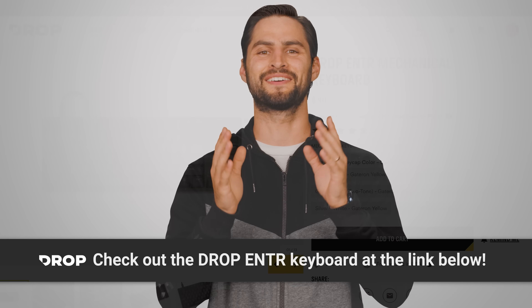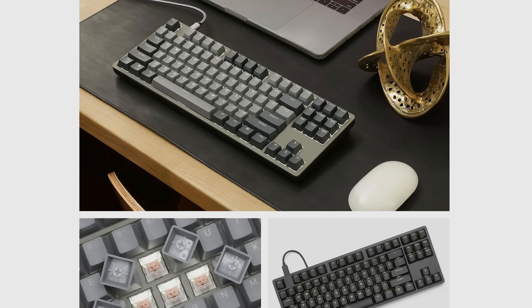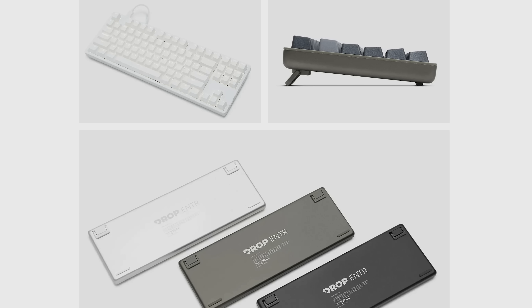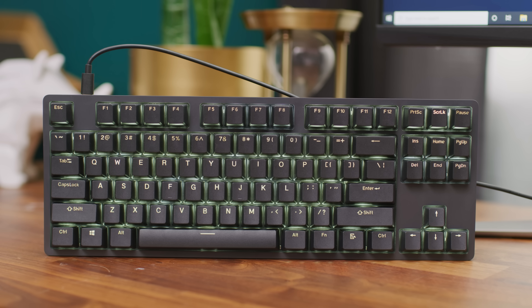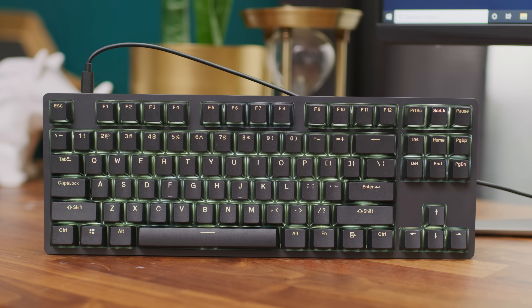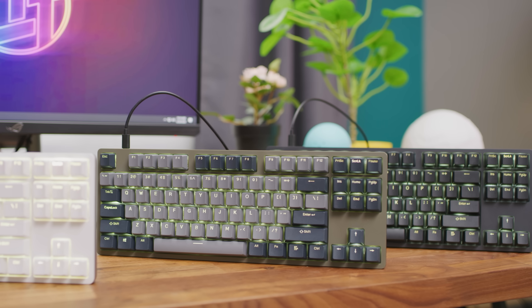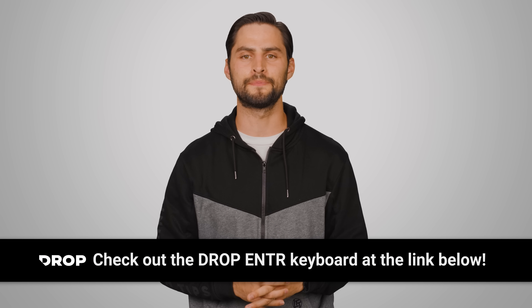Big thank you to our sponsor DROP for sponsoring this video. Check out the DROP Enter keyboard, a new keyboard from drop.com made with enthusiast-grade materials. It features an aluminum top plate, a plastic bottom plate, and PBT keycaps with double-shot shine-through. It has white LEDs for visibility in dark conditions, weighs in at 964 grams — or a little over two pounds — and is available in three colors with your choice of mechanical switches. Buy it today at the link below.